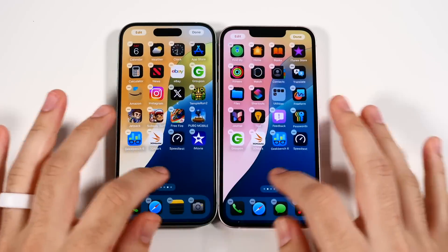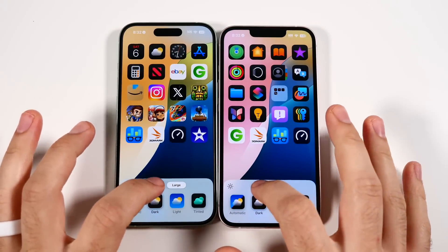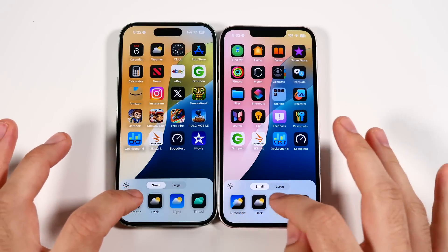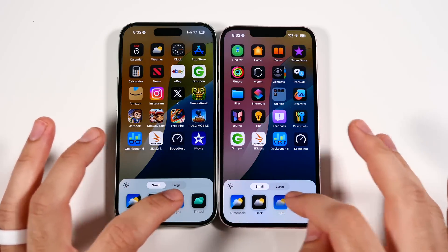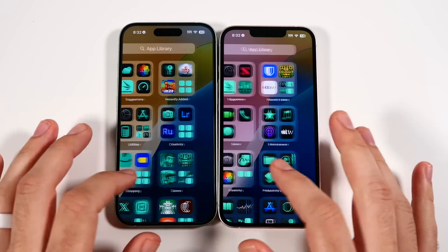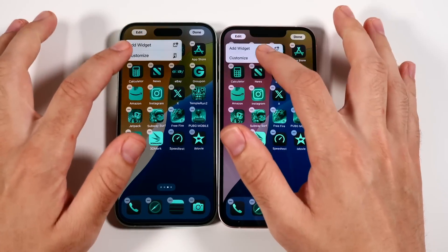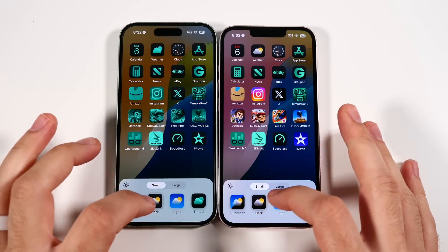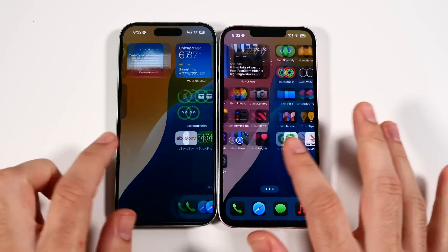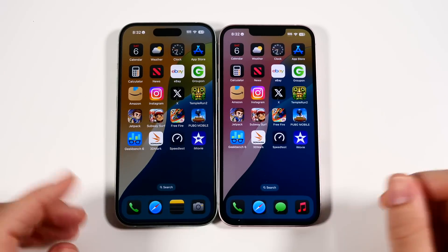In the customization area, hitting Edit and selecting large icons — both phones pop into that at the same speed. Going to the dark wallpaper features and hitting automatic, it goes to light mode. The iPhone 15 had some icon rendering issues, nothing major. The iPhone 13 had a little more stutter in the transition, but they both handle this customization at about the same performance.